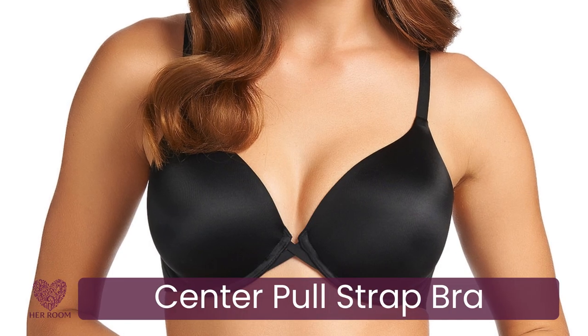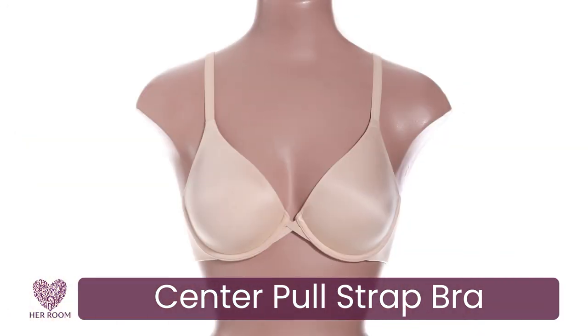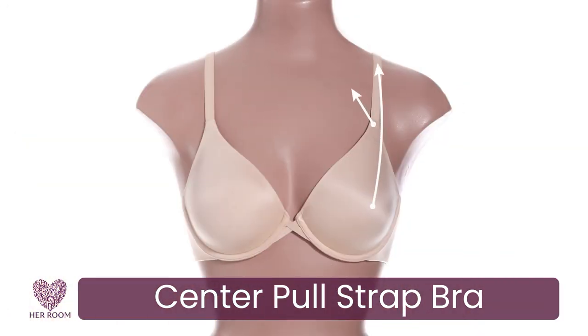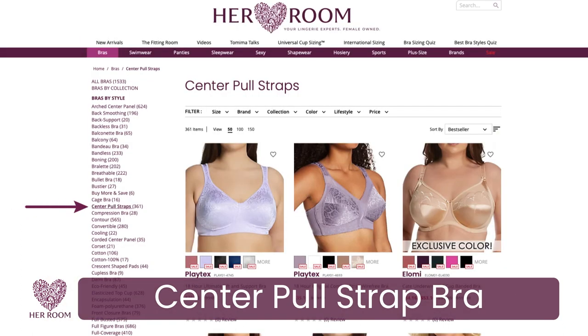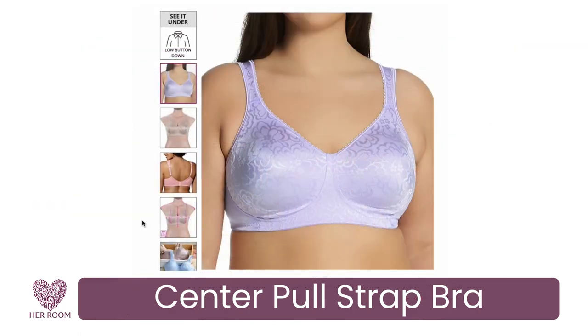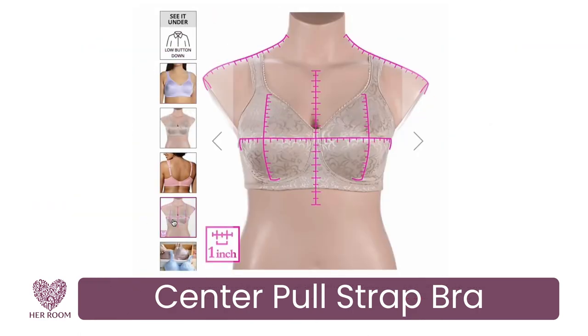A bra with center pull straps is another must-have. With the straps positioned and pulling more towards the center, you can wear v-neck and sleeveless tops with ease. At HerRoom, you can search to find bras that have center pull straps, and our exclusive measured image shows you strap placement.